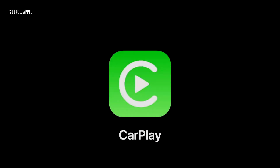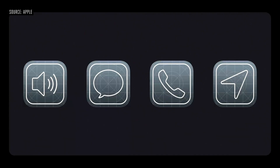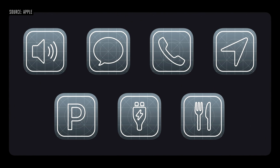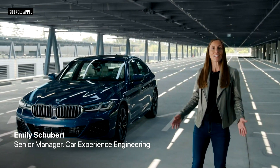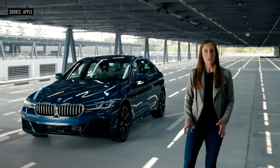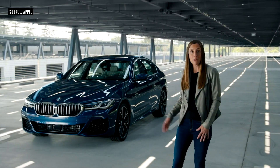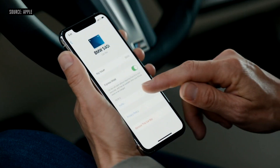And now, on to CarPlay. We have new wallpaper options and we're adding support for new categories of CarPlay apps: parking, EV charging, and quick food ordering. I'm excited to introduce a digital version of CarKeys — now you can leave your keys at home and unlock and start your car with your iPhone. The very first car to support this will be the new 2021 BMW 5 Series. Digital keys live in the secure element of your iPhone, and if it goes missing, you can turn off your keys remotely via iCloud and share them from anywhere with iMessage.